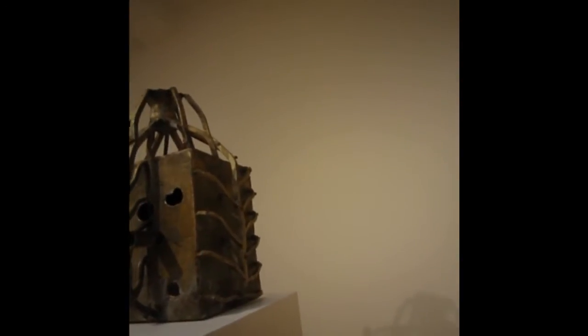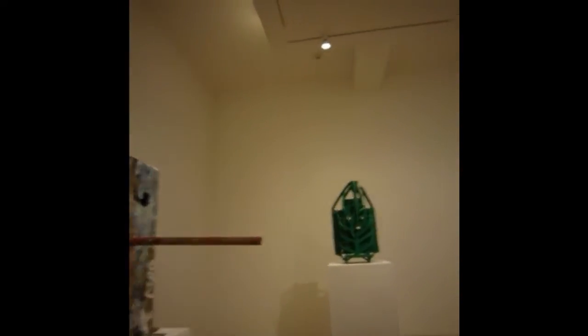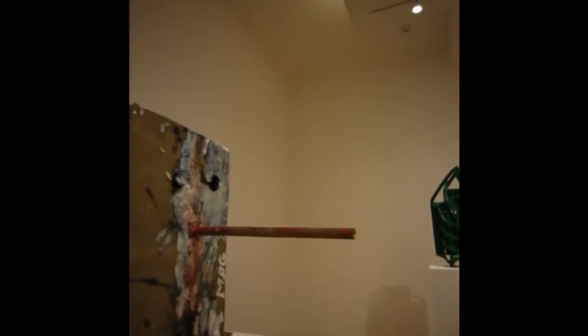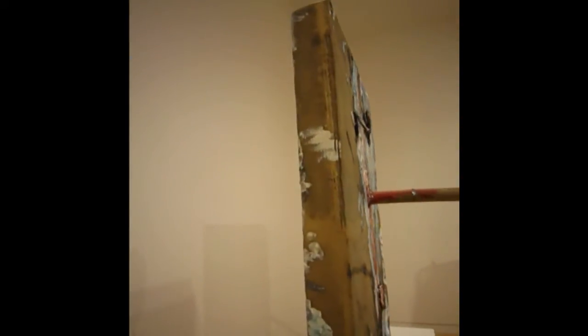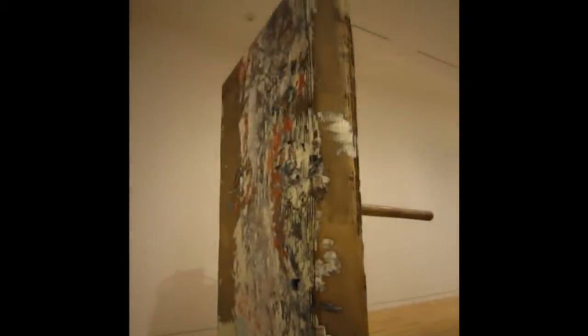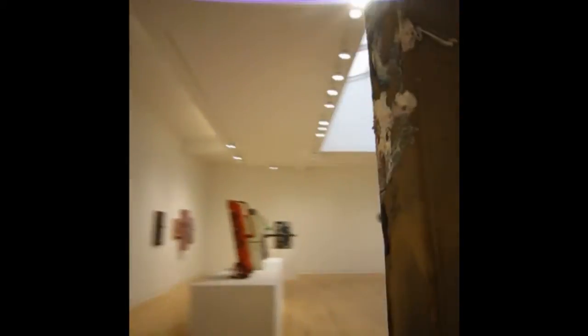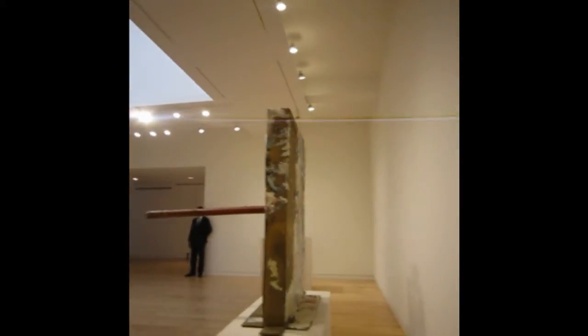Mark is probably one of the more popular and influential youngish painters around. He lives out in LA, and I know that his show that he had at Anton Kern — I guess it opened in May 2011 — really opened a lot of people's eyes and kind of made him a star in the painting realm.